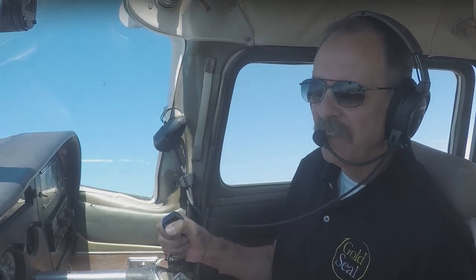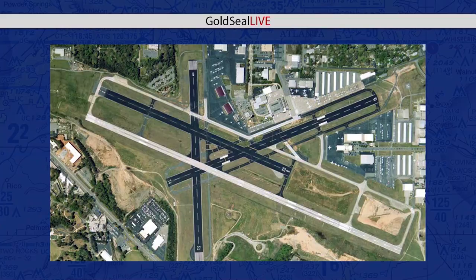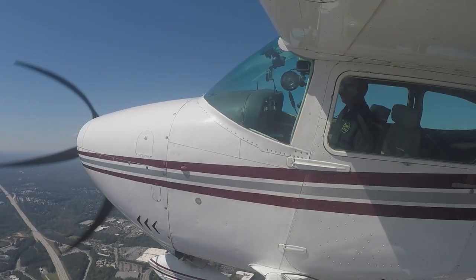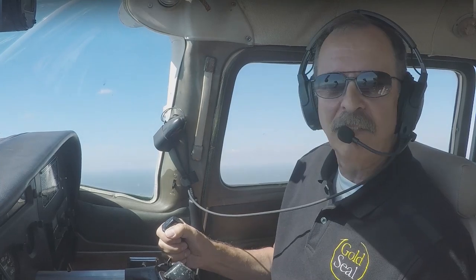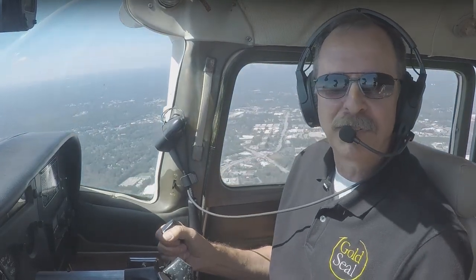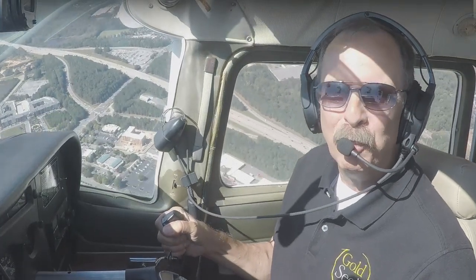PDK is one of the busier Class D airports in the country and they've got parallel runways, plus a crossing runway 9 and 27 — not sure if that one's in use right now. One thing you have to do at an airport like that is really be on top of your radio. You have to pay attention to what the tower controller is telling you and be willing to listen and comply quickly. They don't have a lot of room in there.